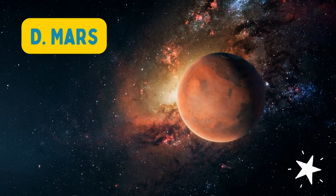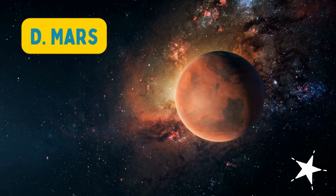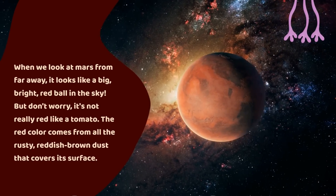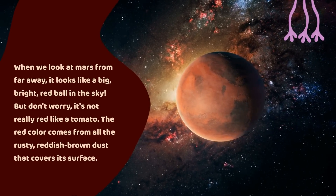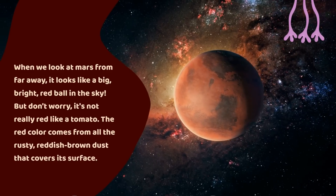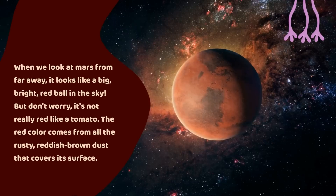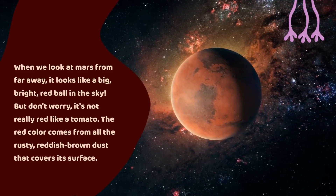The answer is D. Mars. When we look at Mars from far away, it looks like a big, bright, red ball in the sky. But don't worry, it's not really red like a tomato. The red color comes from all the rusty, reddish-brown dust that covers its surface.